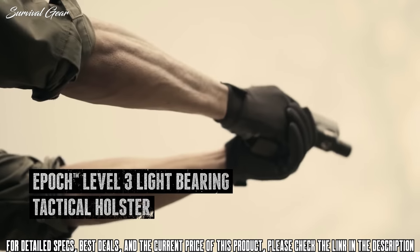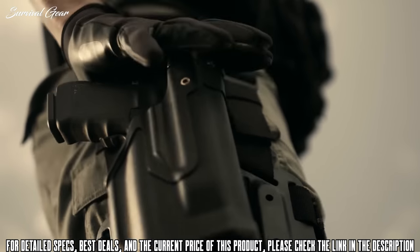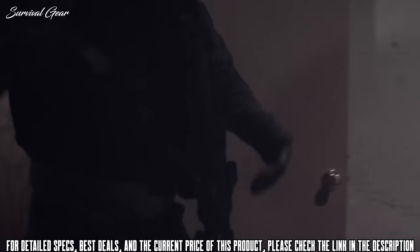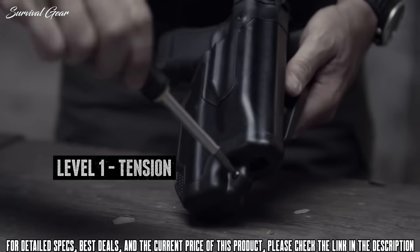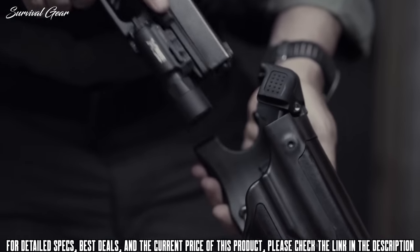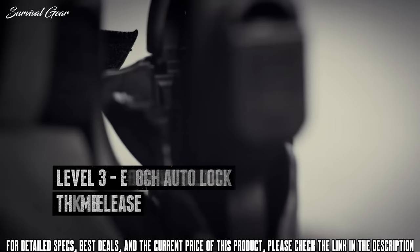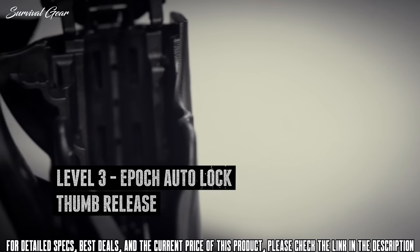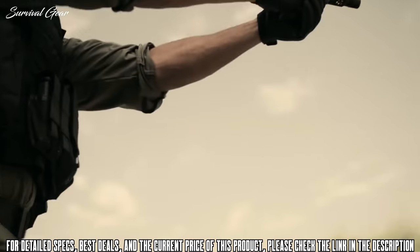Designed for law enforcement, the Epic Level 3 Light Bearing Tactical Holster fits the most popular under-barrel lights and keeps your firearm secure with a three-point locking system that's optimized for a swift, natural draw. Your firearm is secured with a passive adjustment screw that provides adjustable tension on the slide and under-barrel light. The pivot guard locks over the slide, and the auto-lock thumb release responds intuitively as you drive down with a full master grip.